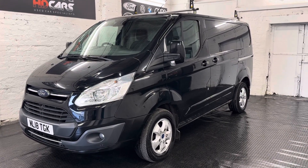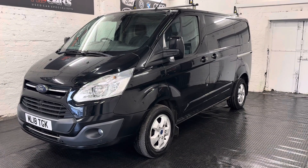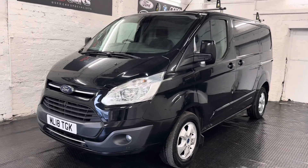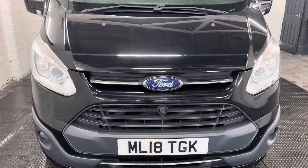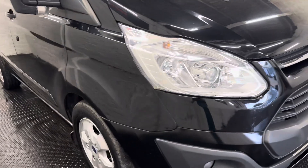Afternoon, it's Eddie at HDCars. This afternoon I'm doing a full walk around video of this 2018 Ford Transit Custom. This comes with a 2 litre TDCI engine and it has an automatic gearbox. This van is in really good condition for its age and miles, and it's covered under 90,000 miles.